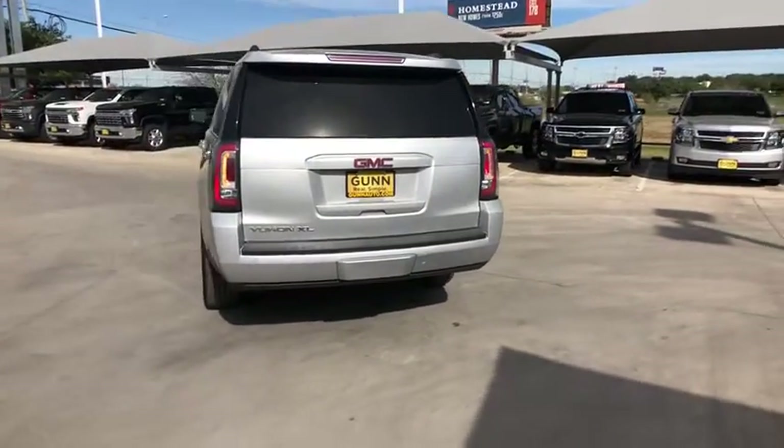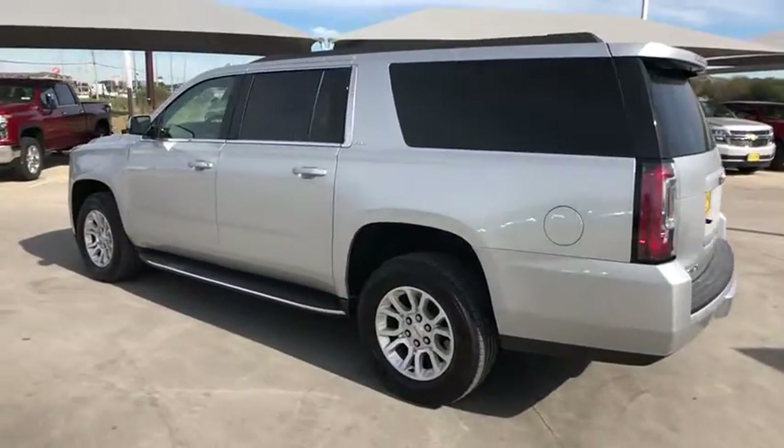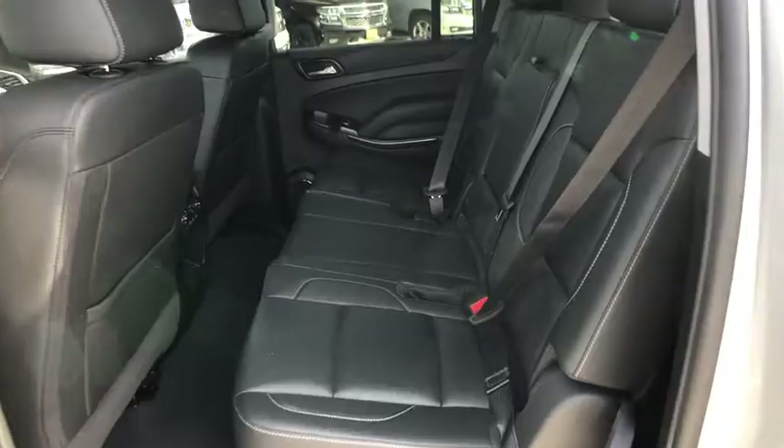This vehicle has less than 25,000 miles. Here are some of this vehicle's great options: remote engine start, keyless entry, steering wheel audio controls, power liftgate, anti-lock braking system, and tow hitch.